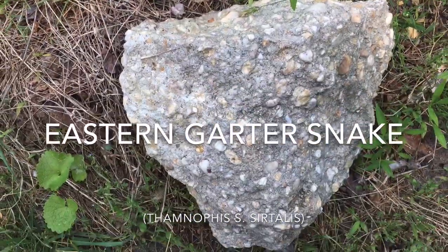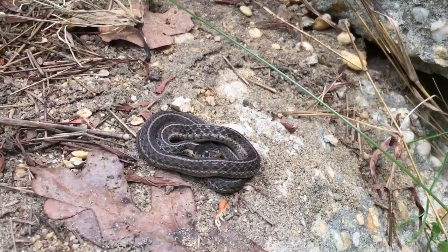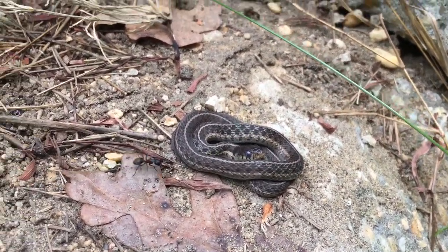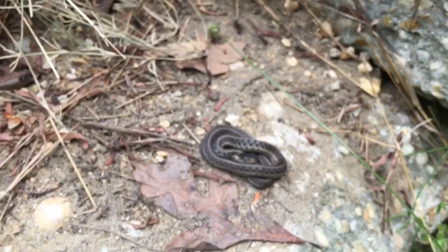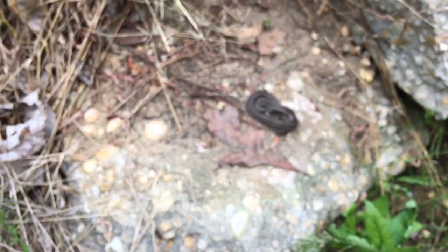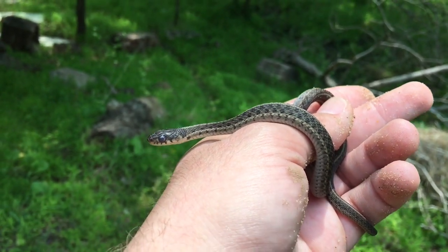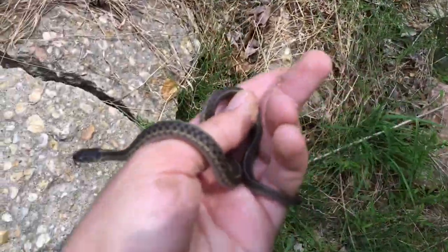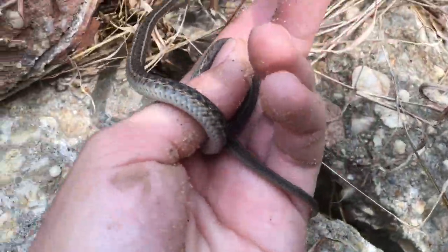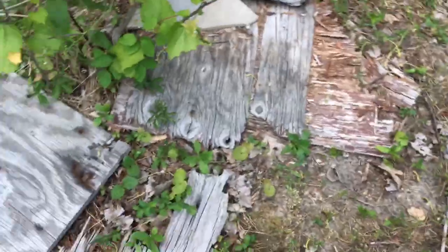Just flipped this piece of cement that I usually flip and found this little in-shed garter snake, and tons of ants. Going to get this little guy out and then put the rock back. Cute little first snake of the day — a little juvenile garter, it's in shed though. See you later, buddy.